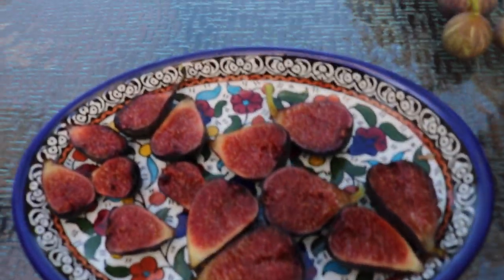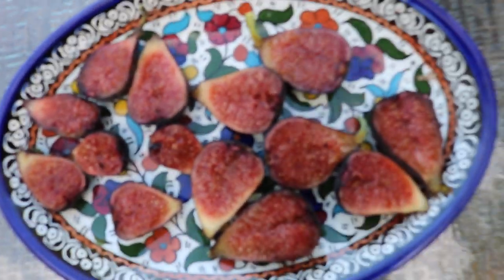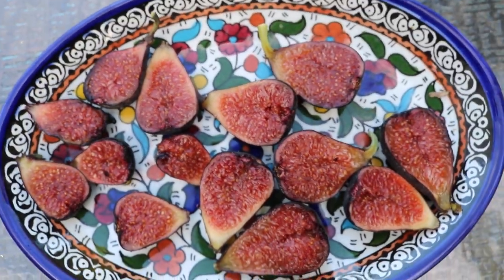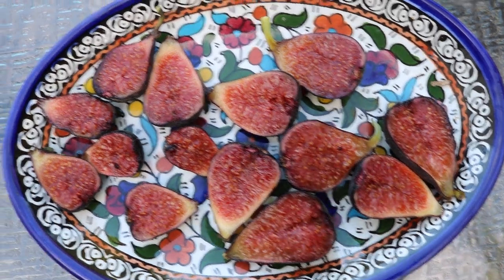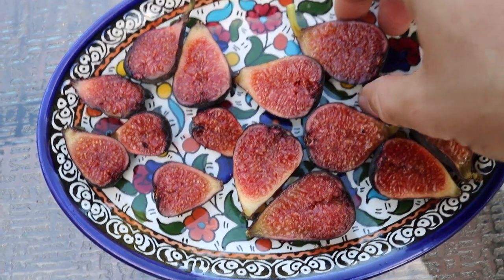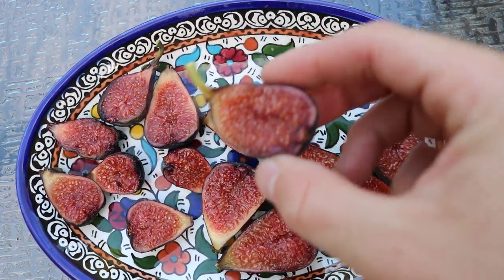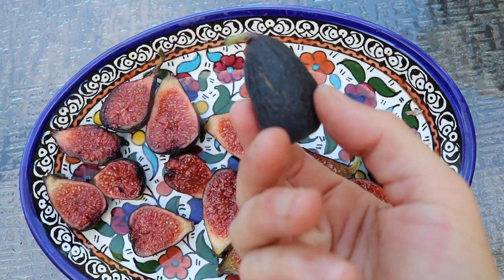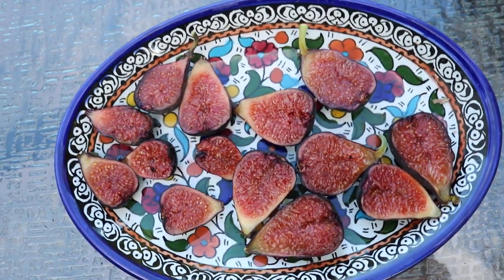And here I have a whole plate of these things. Absolutely beautiful — isn't that a picturesque plate of figs? Look how much honey is in there. Very juicy, and the exterior is just pure black — gorgeous looking fig.